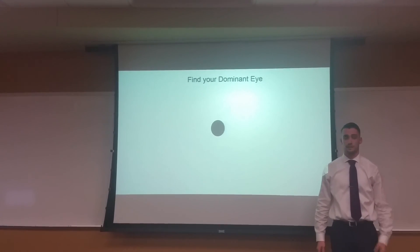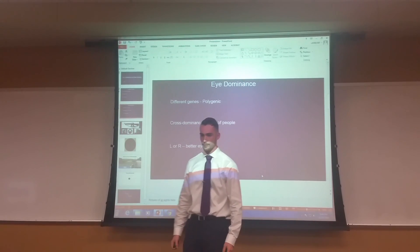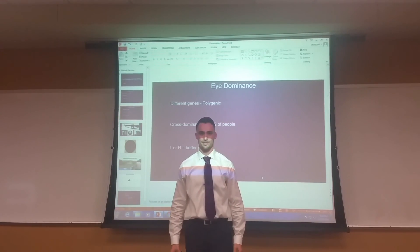So now you understand a little bit more about the concept of eye dominance, and hopefully you were informed by this presentation. Thank you for watching. That is my presentation. Thank you.